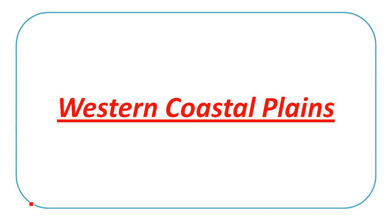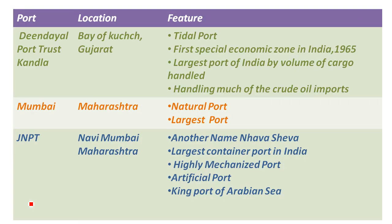First, on the West Coast there are 6 ports. In the western coast, we have Gujarat state. The port trust is Kandla Port Trust, located at the Bay of Kutch. The main features: it is a tidal port, has a Special Economic Zone — the first in Asia, established in 1965 — and it is the largest port in India by volume of cargo.